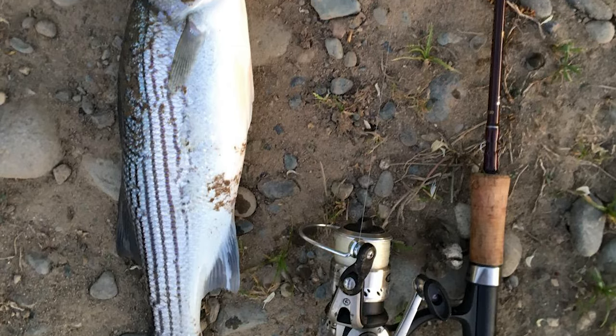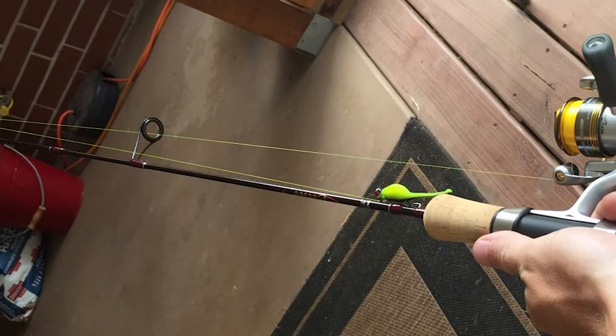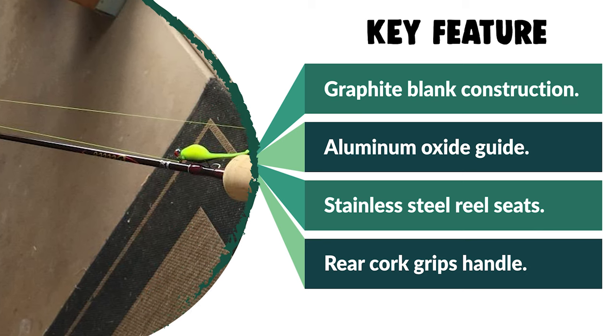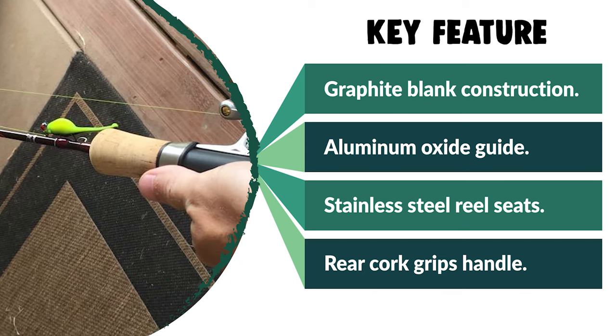This rod is tough and durable. It gives the power you need to pull a big catch off the bottom without worrying about whether or not your rod can take the stress. If you're looking for a great trout rod to collect, carry, or give as a gift, don't pass this one up.